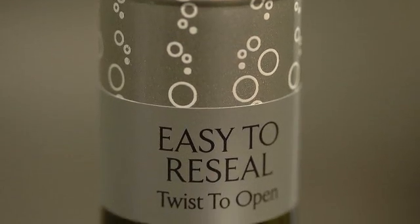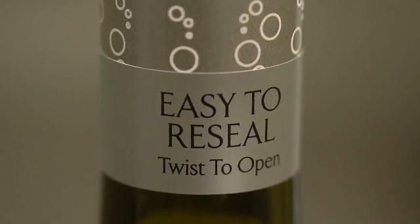It's just crack, pour it out, pop it back on, into the fridge. Less wastage, more efficiency.